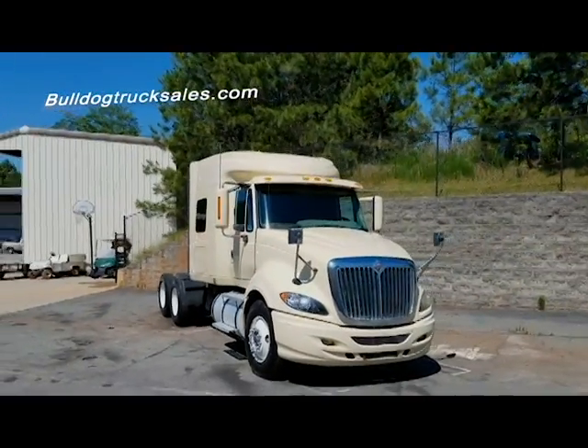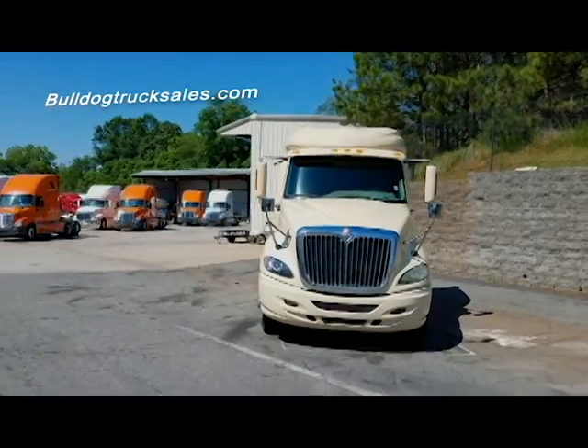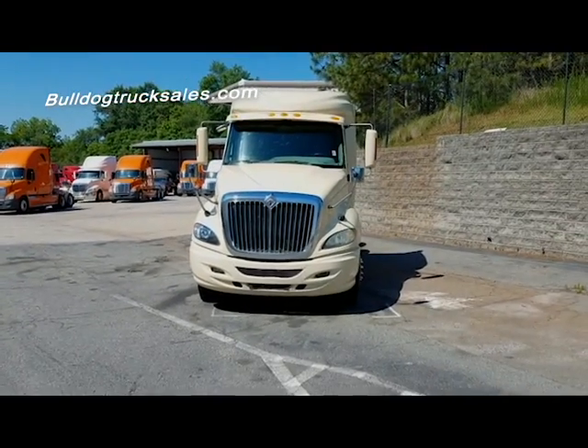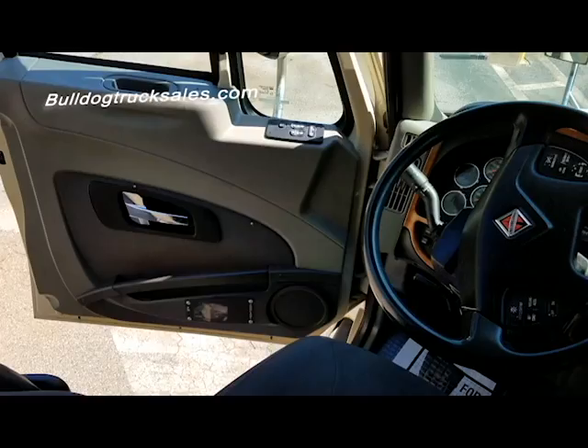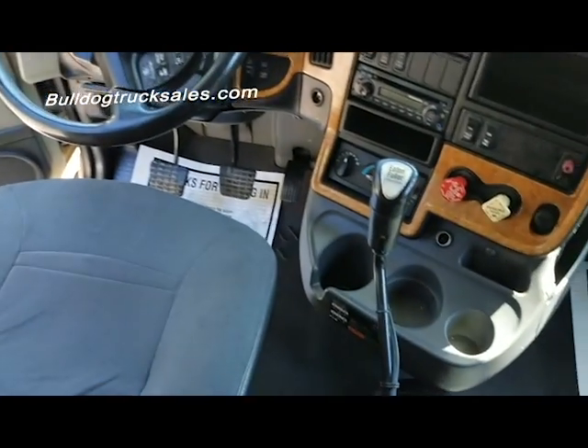Go to BulldogTrucksales.com to see this and many other trucks, also just as awesome. Or dial 678-212-1302.